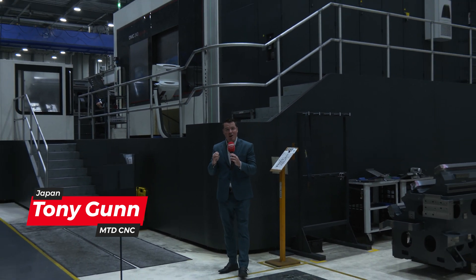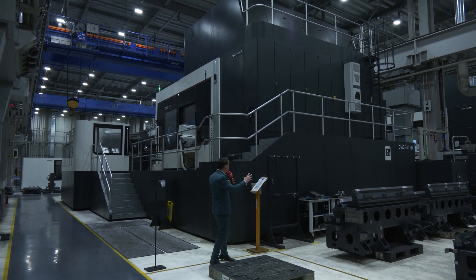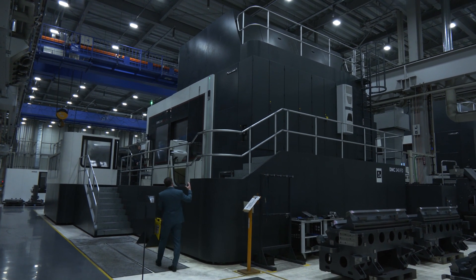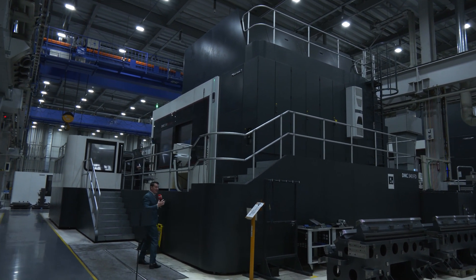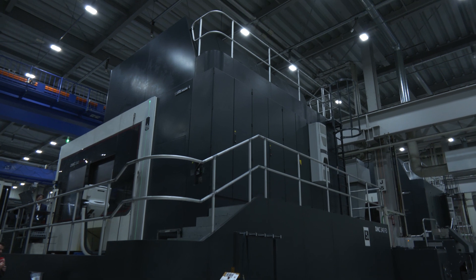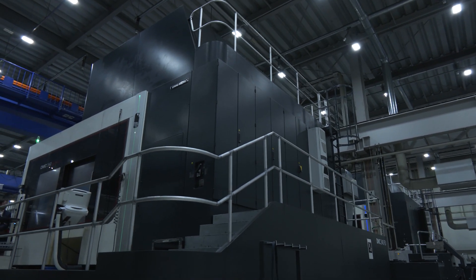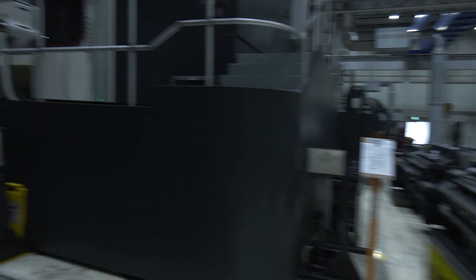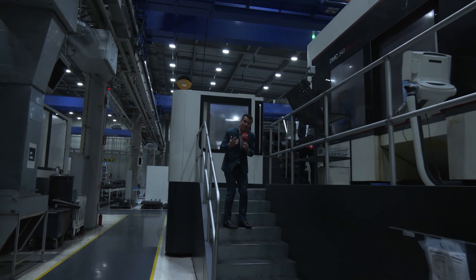Welcome to DMG Mori's Precision Facility Number Two. Now what does that actually mean? Let's find out. I've got Muriguchi-san with me and we're going to talk about what is going on, some of the secrets here. As we look around, check out the size of this machine — one of my favorite machines in this facility because they're doing accurate and precise grinding, grinding castings at a level and a size that I personally hadn't seen previously. This is absolutely fascinating.